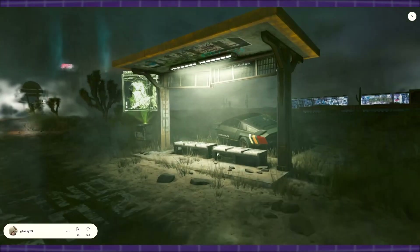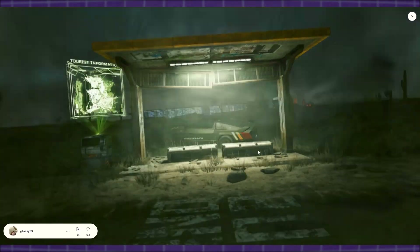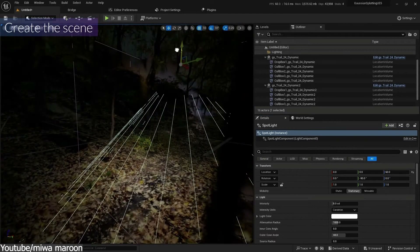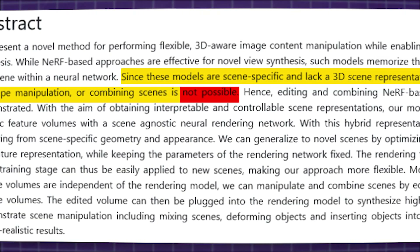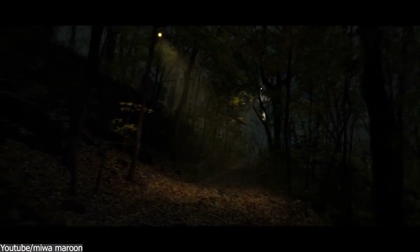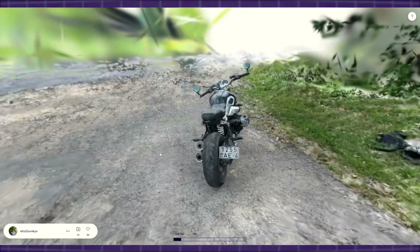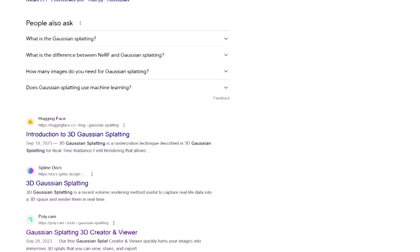Last but not least, the cherry on top is direct lighting. Gaussian Splatting supports direct 3D editing, which means you can select, delete, move, and relight things. Due to the complex representations of neural networks, direct content editing is virtually impossible with Nerf. But with Gaussian Splatting, this is very possible. So you get speed, as well as editability, along with all the other features — no wonder Gaussian Splatting is the talk of the town.